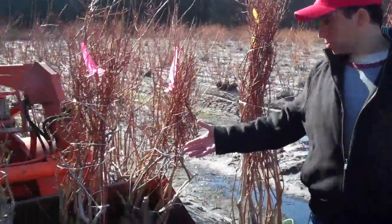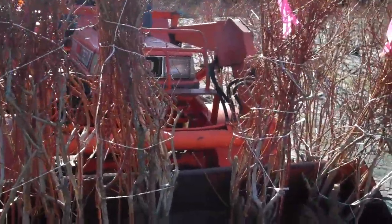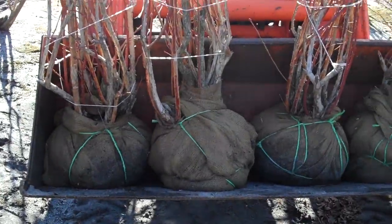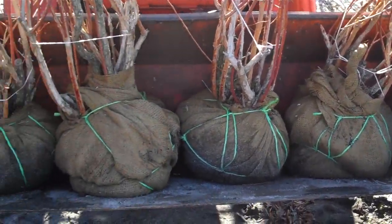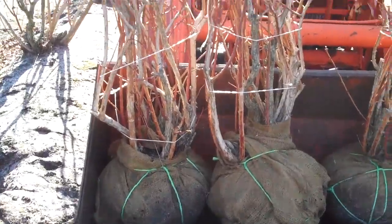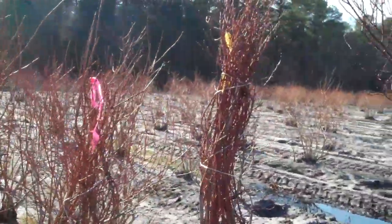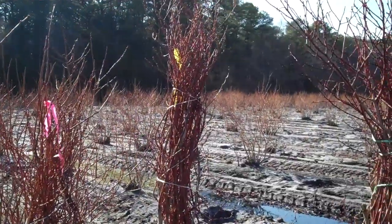We're going to take a closer look at some of these plants. These are beautiful blueberry plants. They are all hand dug per order, and you'll see that they're dug quite nicely. We also have them tagged for the many different varieties that we have.